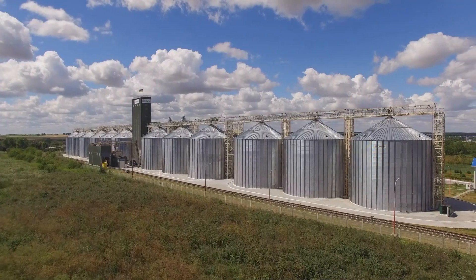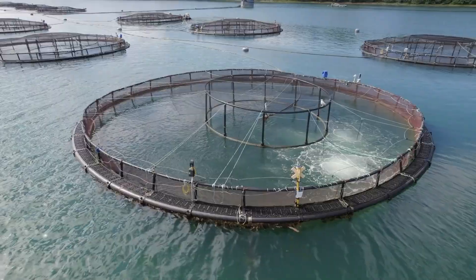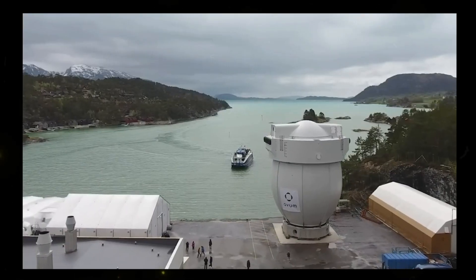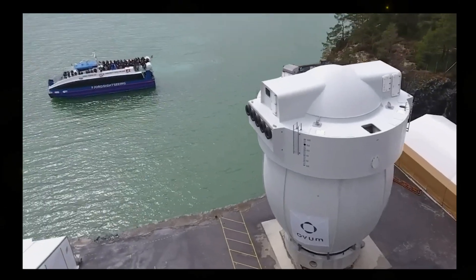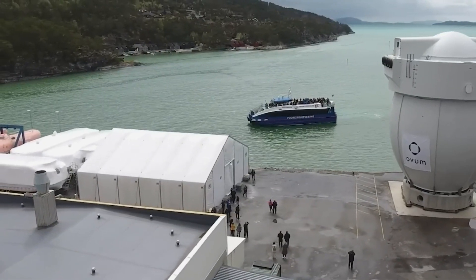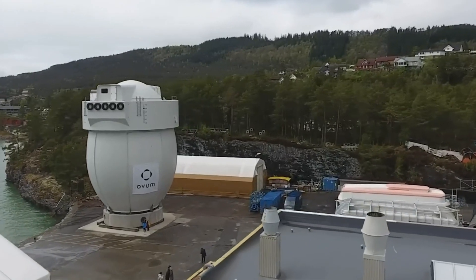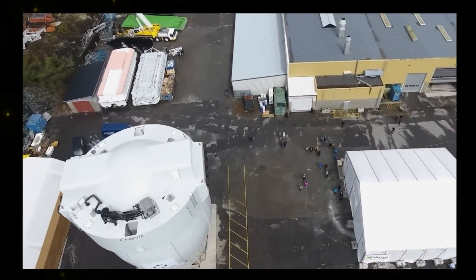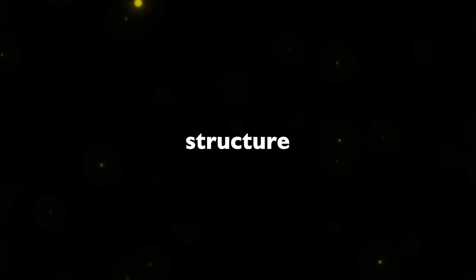As the world grapples with the sustainability of food production, innovation in aquaculture is essential. Norwegian company Haig Aqua has introduced Egits, a pioneering technology for industrial salmon farming. This revolutionary system is designed to maximize efficiency and safety in salmon farming operations. Egits is essentially an enclosed tank with a unique egg-shaped design made from a composite and polymer mixture. This design not only deflects external forces, but also forms a sturdy geometric structure.